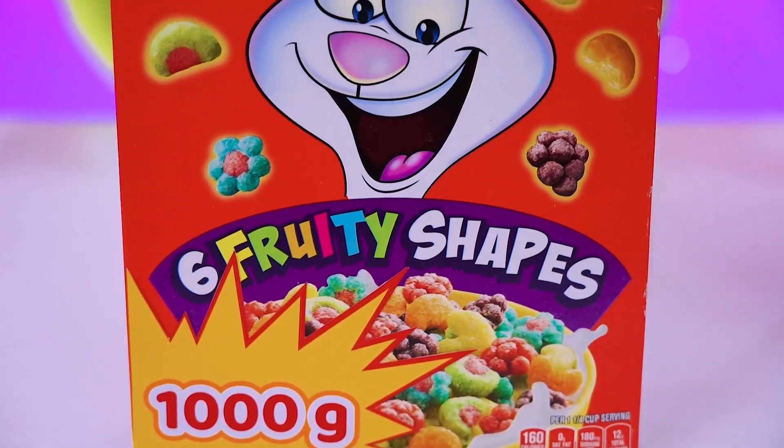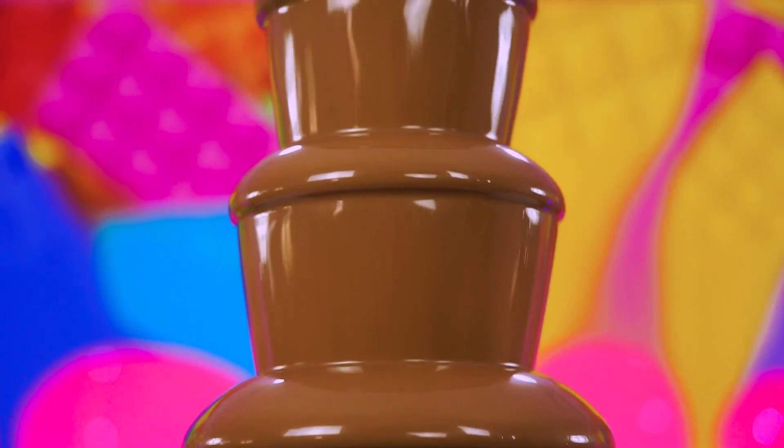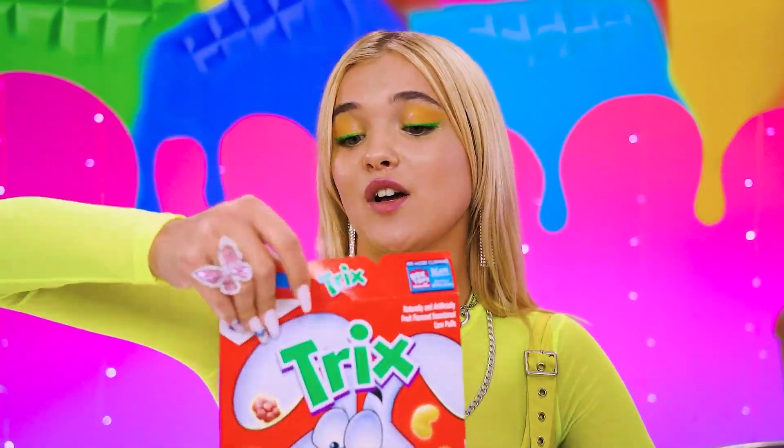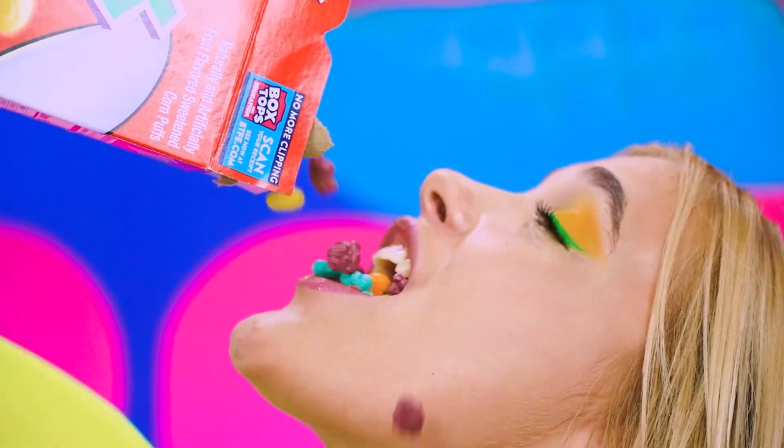Oh baby! So yummy! Come on, you two — I know you wanna dip those sweets! Not before a little taste test!